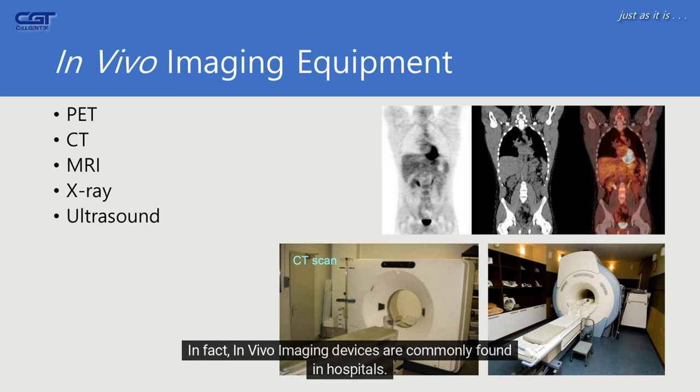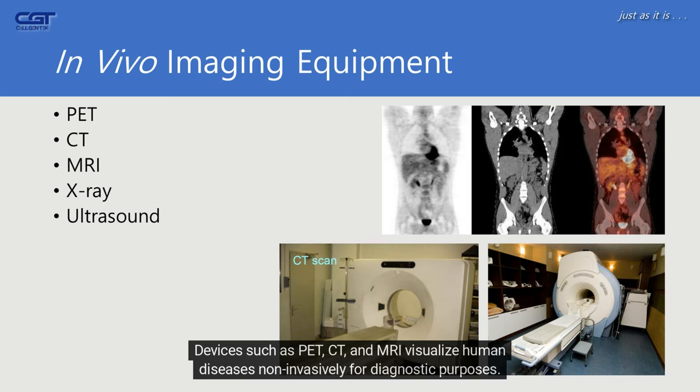In fact, in vivo imaging devices are commonly found in hospitals. Devices such as PET, CT, and MRI visualize human diseases non-invasively for diagnostic purposes.